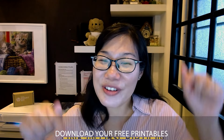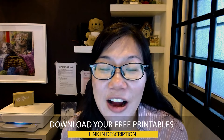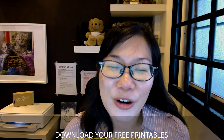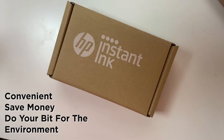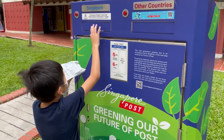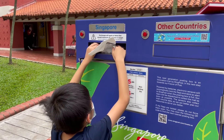Download these printables from the HP website. If you're looking to buy a printer, HP is offering a free three-month ink subscription service that allows you to print more than 1,500 pages. With Instant Ink, you get ink delivered to your doorstep, save up to 50%, and do your bit for the environment — HP provides a paid return envelope so you can mail back empty cartridges.